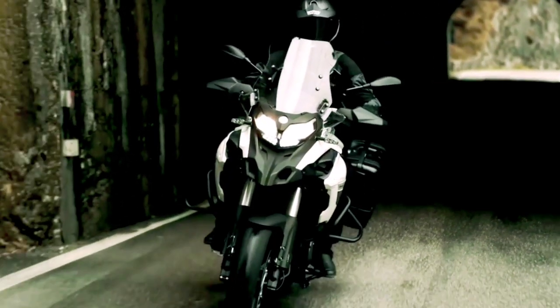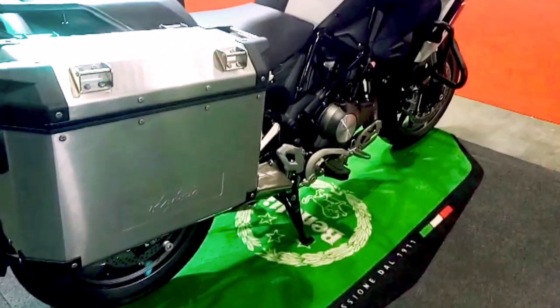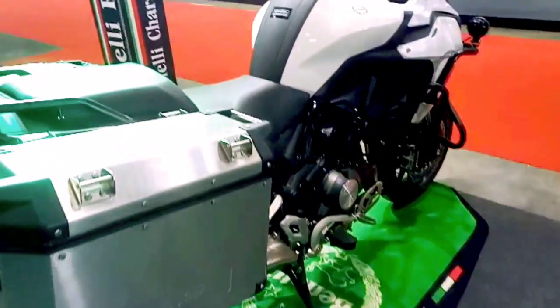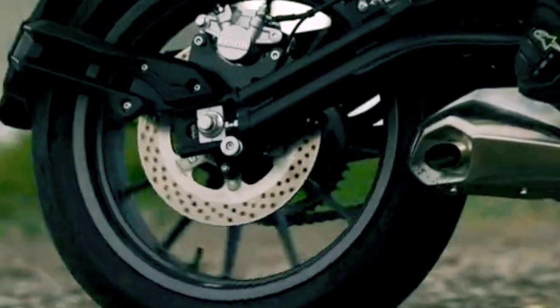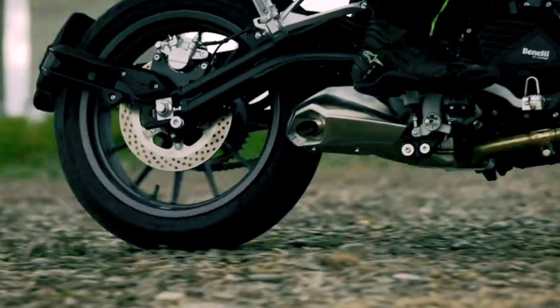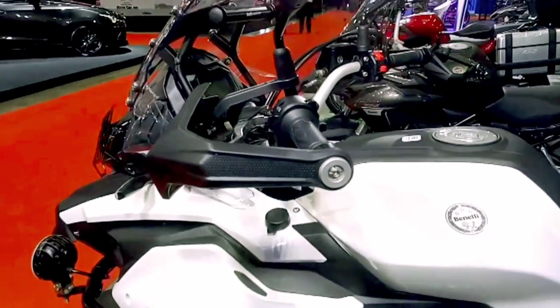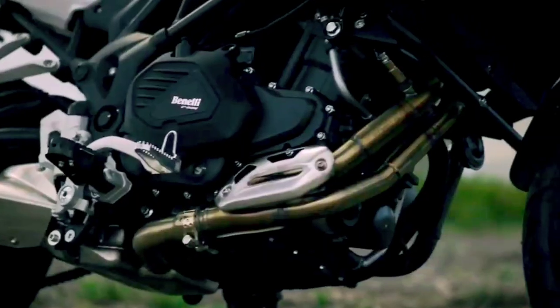The TRK-502 gets the beak-like design on the face that is typical of some of the big ADVs. The Benelli TRK-502 is powered by a 500cc twin-cylinder, liquid-cooled engine that produces 47.5 horsepower and 46 newton-meters of torque, paired to a 6-speed transmission.